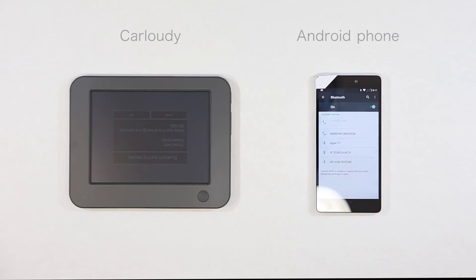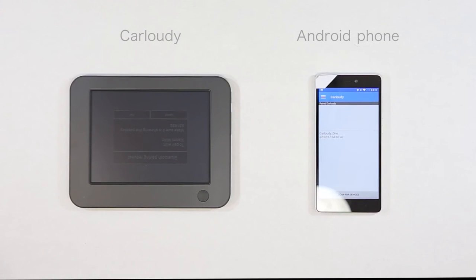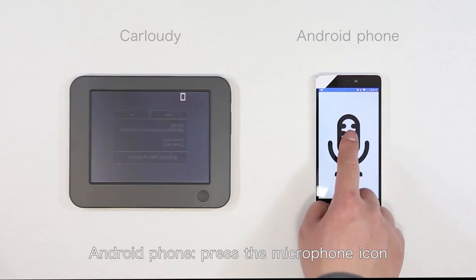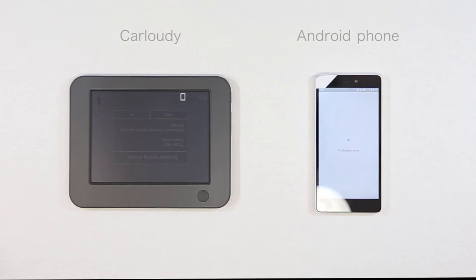With its transparent display and voice control, information is displayed directly in front of you on your windshield, allowing you to check your placement on Google Maps without ever needing to look down. The system is completely voice controlled and works perfectly both in the day and at night.